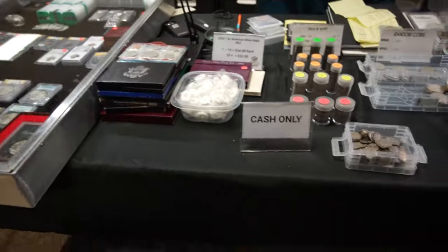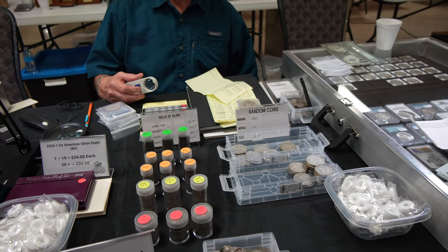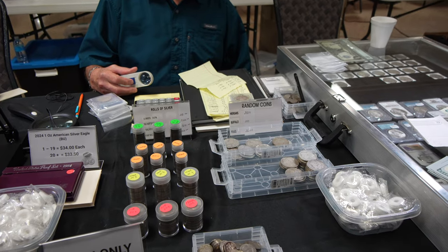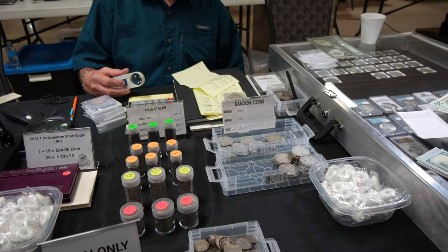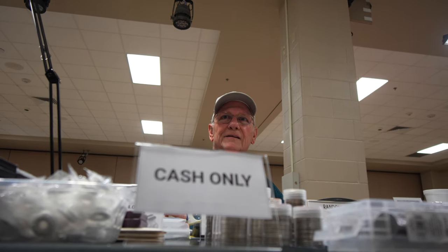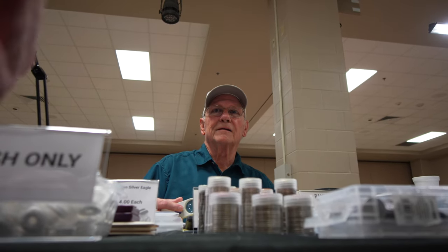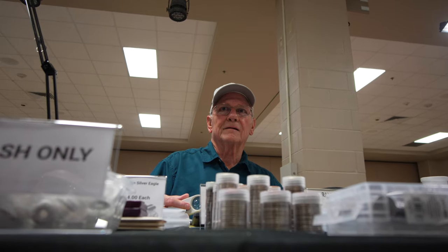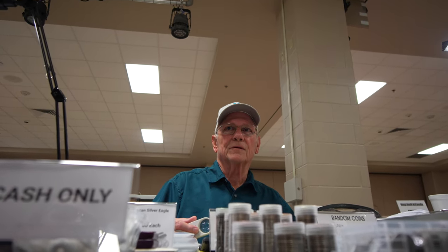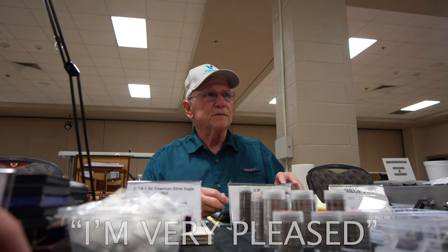How long have y'all been doing this? Basically since the first day of COVID — 2020. Were you collecting coins before? Not really. Your knowledge is something else in a short period of time. That's basically all I've been doing since the beginning of COVID. You had a lot of time to stay home and study. You have to make something of yourself — your parents say if you don't make this much money a month doing coins, you need to go get a real job. You have to prove to them you're not wasting your time. I'm very pleased.